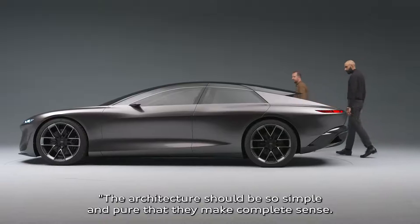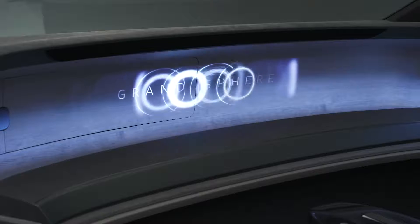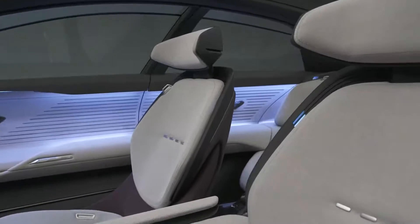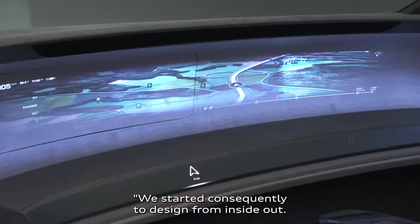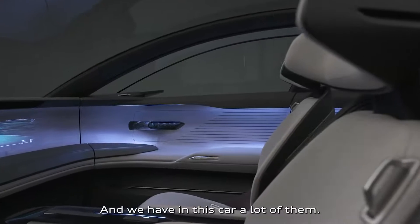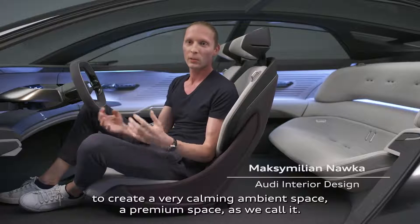The architecture should be so simple and pure that it makes complete sense — from the first moment you see it, you understand it. We started consequently with the design from inside out. First class means for Audi adding some kind of magic moments, and we have in this car a lot of them. The first goal was to create a very calming ambient space — a premium space, as we call it.